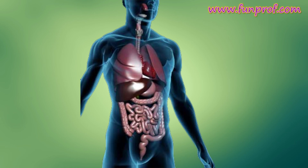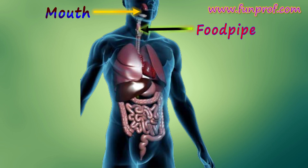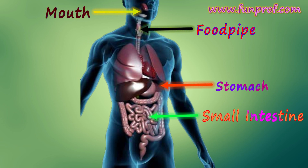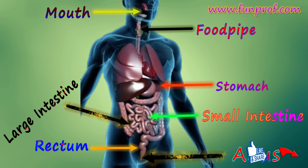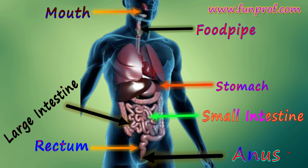The components of the digestive system are: mouth, food pipe, stomach, small intestine, large intestine, rectum, and anus. Thank you — if you like this, please subscribe. We will be making many more interesting videos.